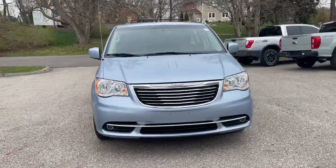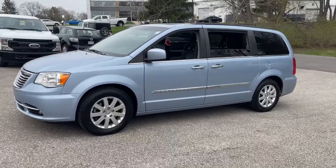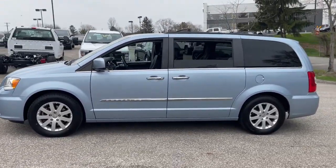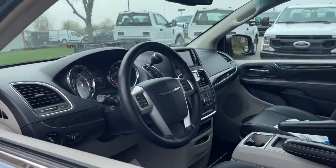You just found the 2016 Chrysler Town & Country. This vehicle still has fewer than 60,000 miles on the clock, so it won't last long. Answer the call to drive boldly into the future.